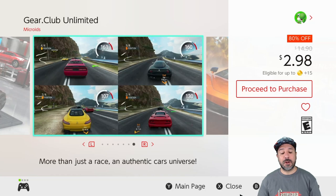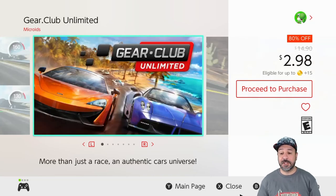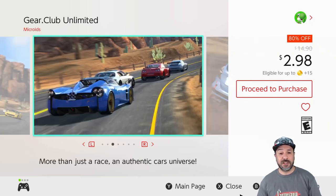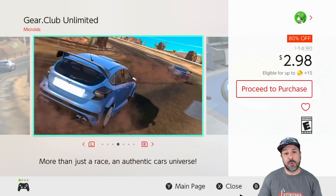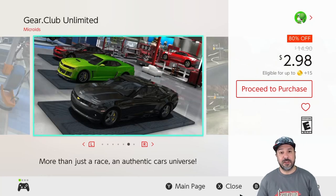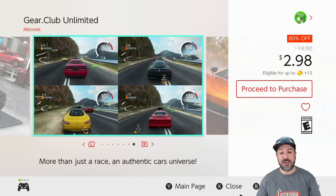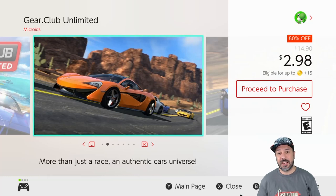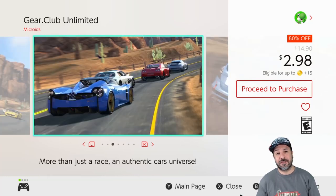Next is Gear Club Unlimited, currently 80% off knocking the price down to $2.98. On my weekend list I included the second entry in this series at $10, but if you don't want to spend that much, the first entry is a very solid racing game. At only $3, this is a no-brainer for anyone who's a fan of racing games and wants to spend less than $5.